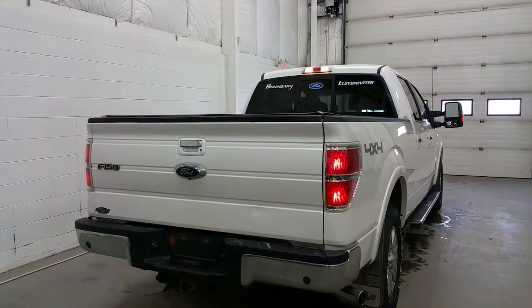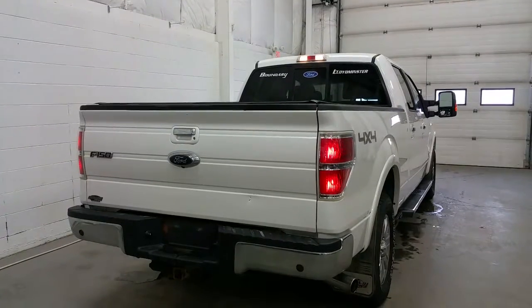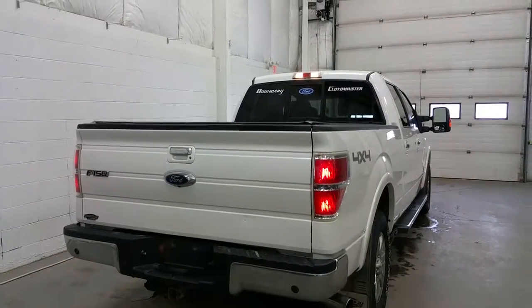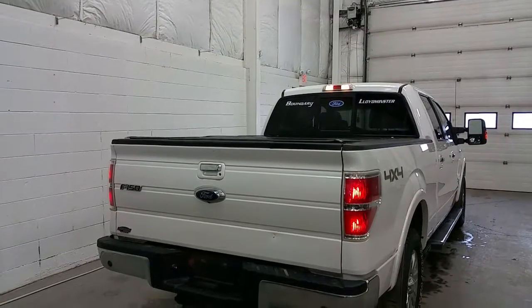At the rear of the Lariat, we have a chrome rear bumper, reverse sensing system, a trailer towing connection with 7 and 4 pin electrical, a manually locking tailgate, a hard tonneau cover, a tailgate step, and in the bed is a spray-in box liner.